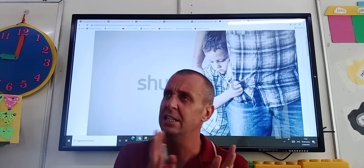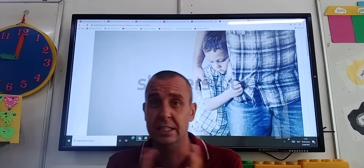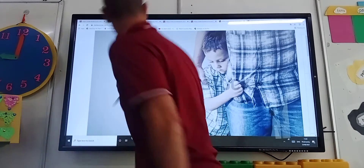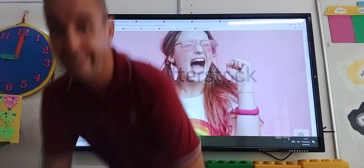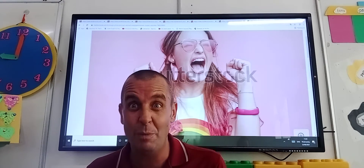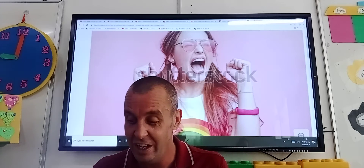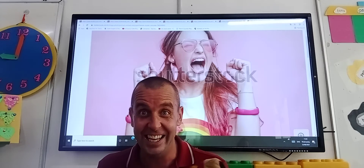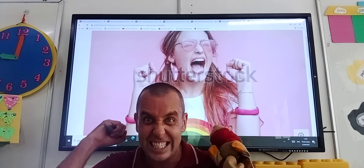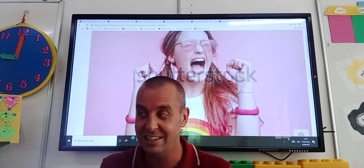So we've had sad, happy, hungry, angry, sleepy, shy — and what's the next one? I've got one more to show you. Wow, she looks super, super, super happy — or very, very excited! She might have won the lottery! So she looks very, very excited. That's why we're very, very happy when we're excited.